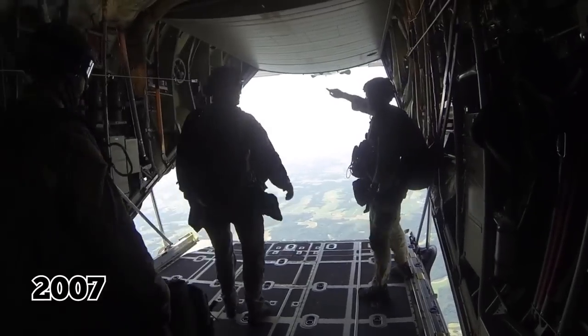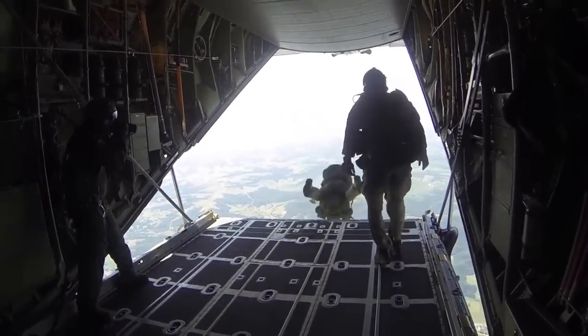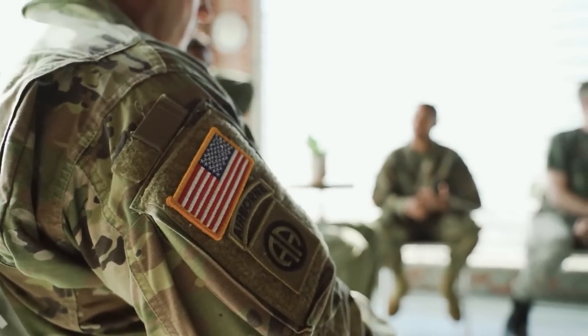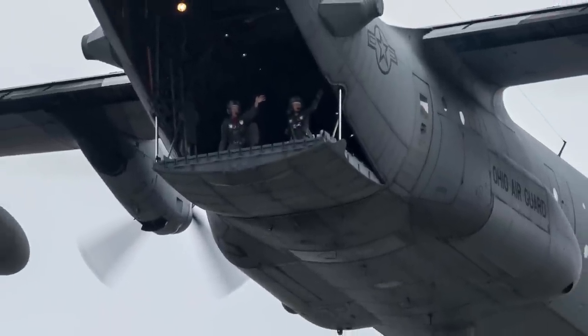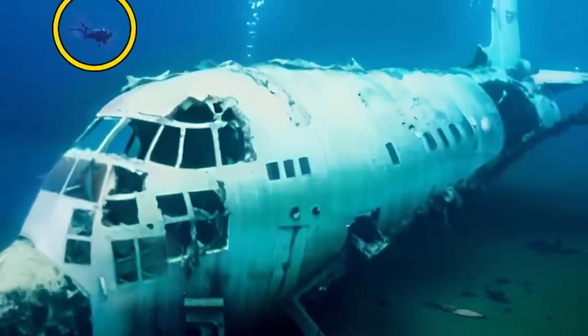In 2007, the C-130 became the fifth plane to mark 50 years of continuous service with the U.S. Air Force, the aircraft's original primary customer. The Hercules has now been produced for over 60 years, and while you can typically see this aircraft in the sky, you can also find it underwater.